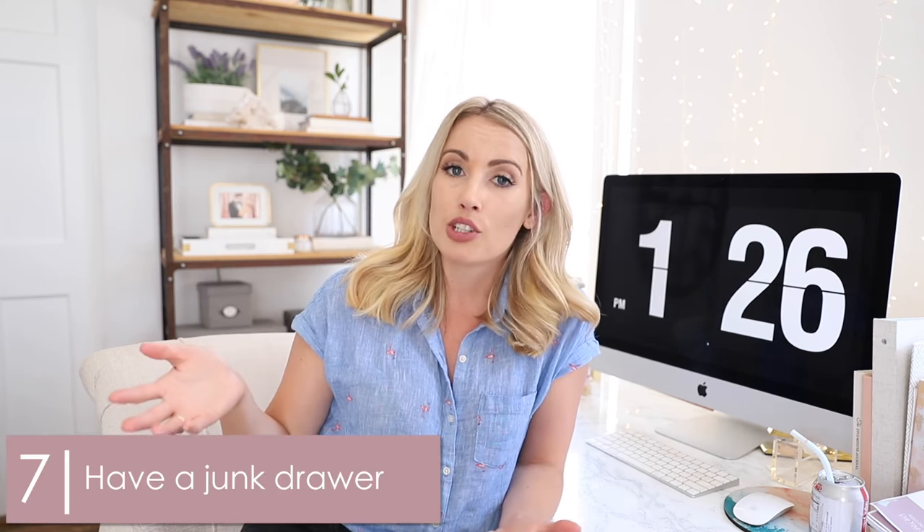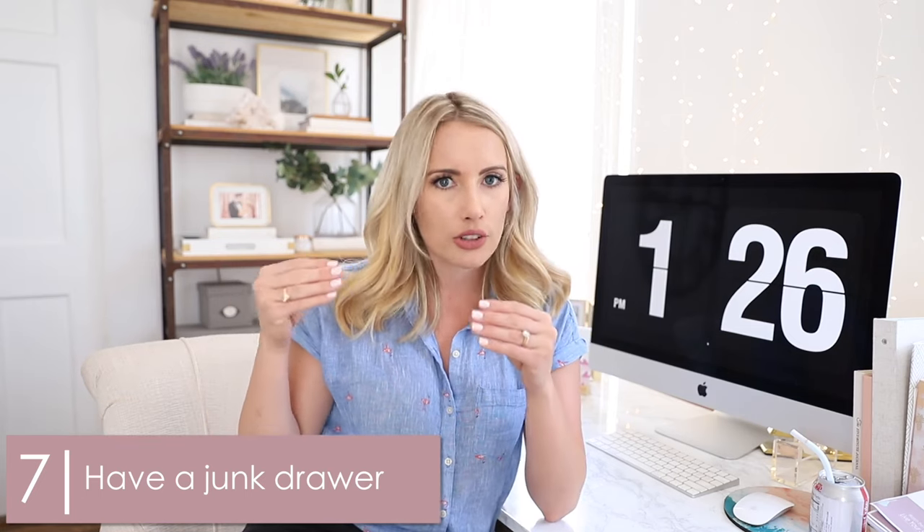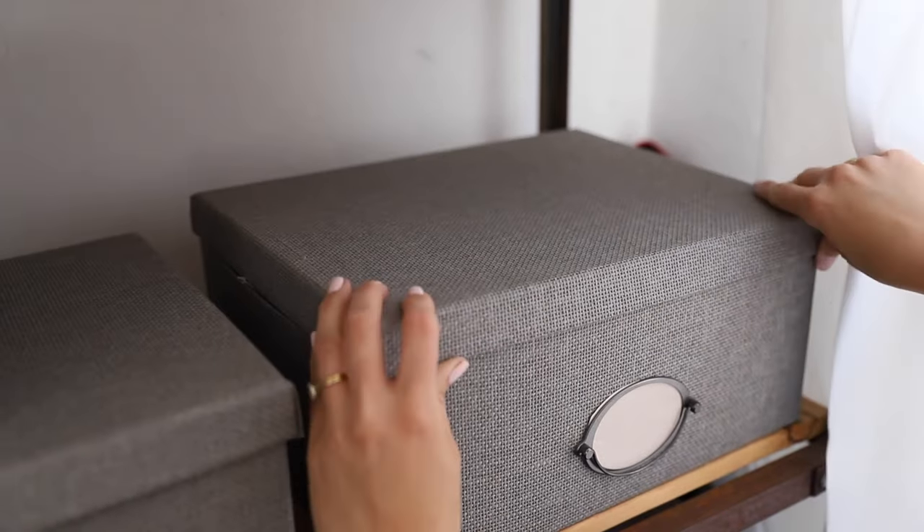Number seven: have a junk drawer. Just like having a loose paper file, create a junk drawer or a box for things you're not sure where to put yet, or things you're grabbing on your way out the door. Be okay with that specific spot getting a little messy — it's kind of like a cheat day. If you give yourself one small corner to be messy and limit yourself to that, it allows your whole office to stay clean and organized, and keeps you in a routine of tidying up when you have spare time.